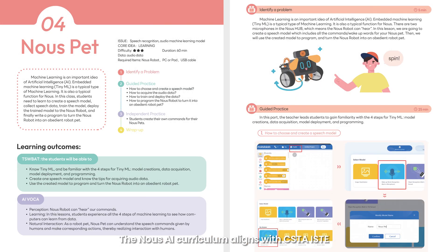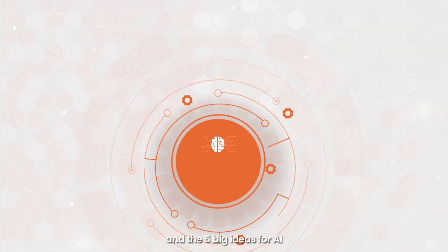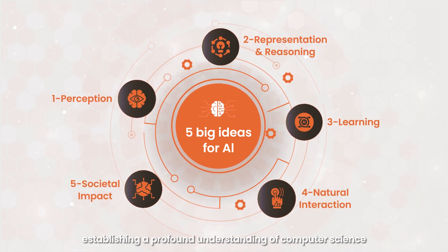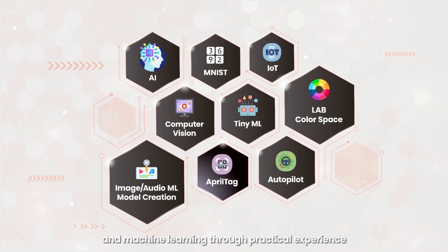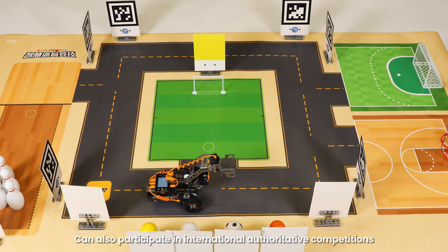The Now's AI curriculum aligns with CS, IS, TE, and the five big ideas for AI, establishing a profound understanding of computer science, artificial intelligence, and machine learning through practical experience. Students can also participate in international authoritative competitions.